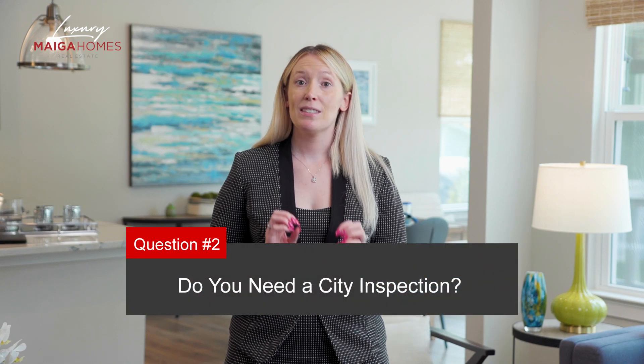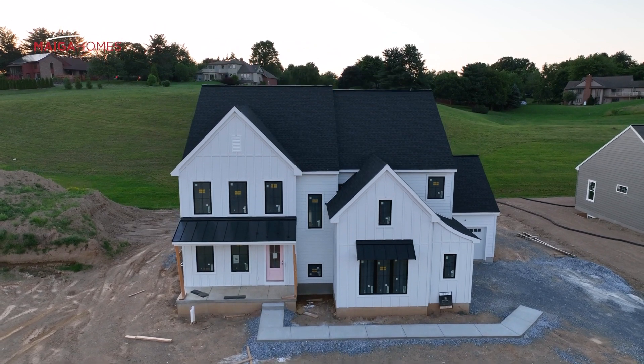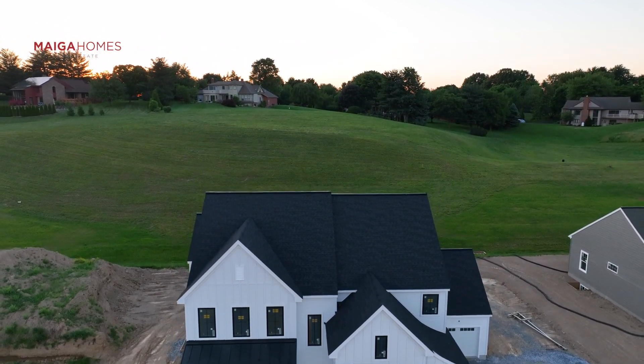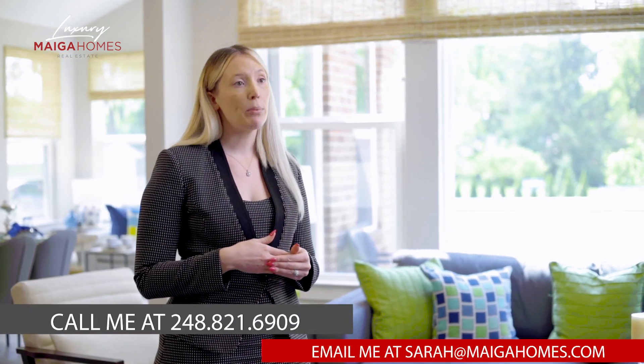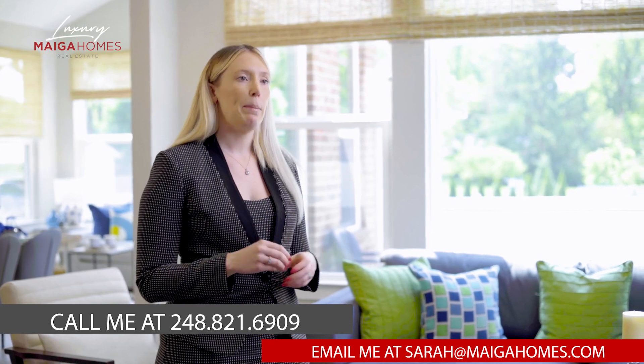Do you need a city inspection? This is a great question and the short answer is it depends. If the home is new construction and you're the first to occupy the home, the city inspection will absolutely be required to verify that the builder has met all code and safety compliance laws. However, if the home was previously built and you're not the first owner, whether or not you'll need a city inspection depends entirely on your local municipality. As a realtor, it is our due diligence to be in touch with the municipal building department to verify whether a city inspection is required. City inspections tend to be required in more densely populated areas, where a city has more resources to deploy a staff to inspect homes, and where home sales occur more frequently. If you're curious which cities require a city inspection prior to selling a property in the southeast Michigan area, reach out to our team today and we would be happy to provide you with a list.